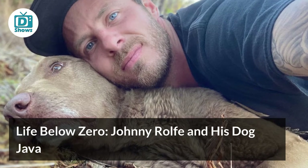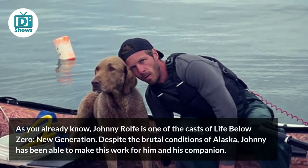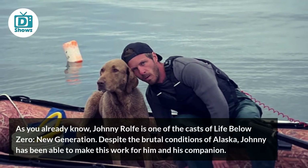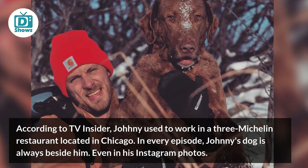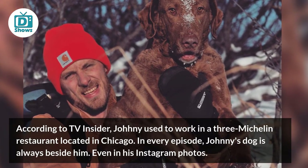Johnny Wolf is one of the cast of Life Below Zero Next Generation. Despite the brutal conditions of Alaska, Johnny has been able to make this work for him and his companion. According to TV Insider, Johnny used to work in a three-Michelin restaurant located in Chicago. In every episode, Johnny's dog is always beside him, even in his Instagram photos.